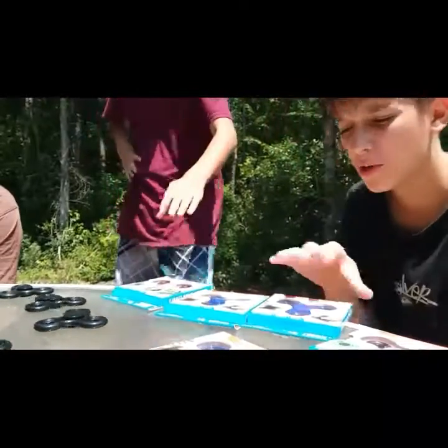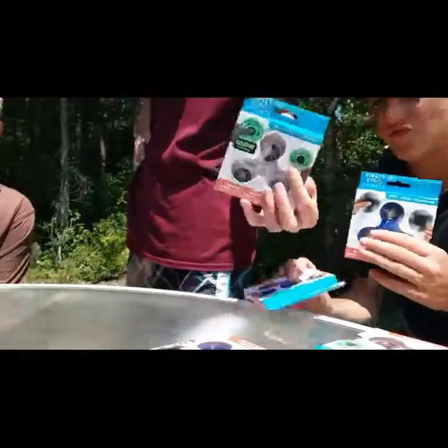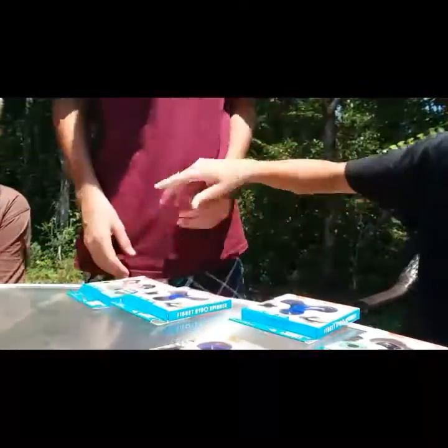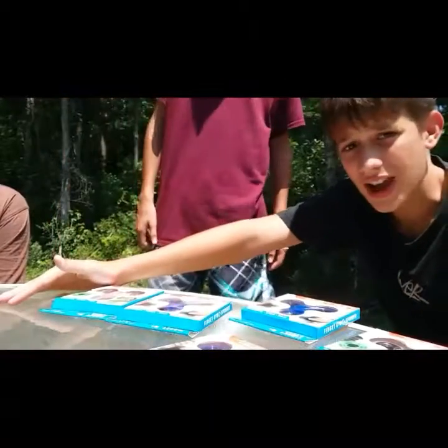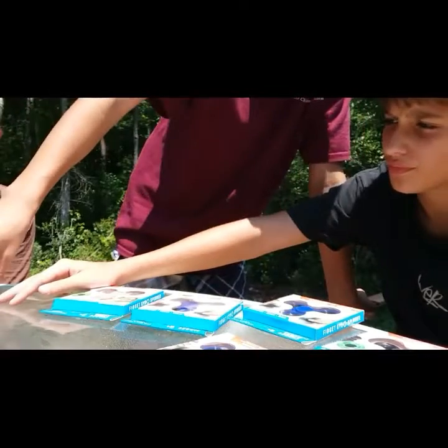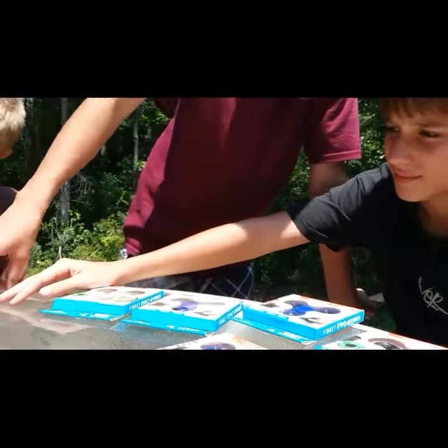Hey guys, welcome back to my channel! Today we went to our local Dollar Tree and look what we found - fidgets! They even have glow in the dark ones for a dollar. We're doing an unboxing - there's four here, three here, six here. This is a lot of fidgets!